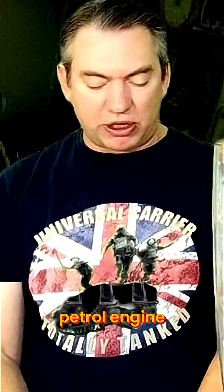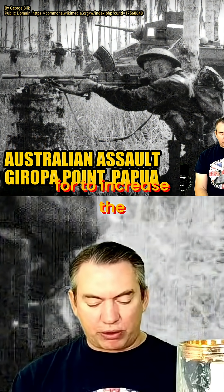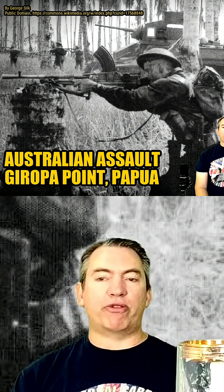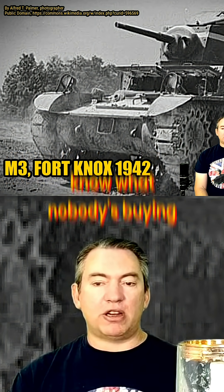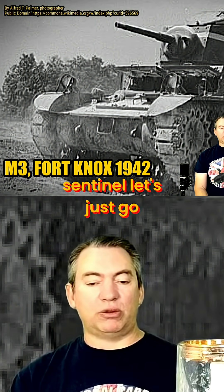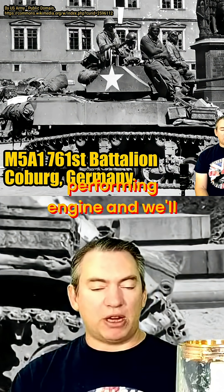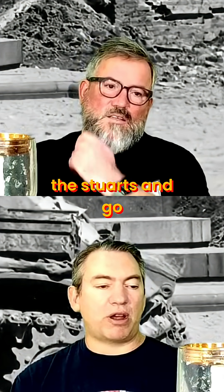So that was a petrol engine, the Radial 7, and then later on they swapped to two Cadillac V8 engines. Basically the production runs of the Radial engines were going to more aircraft, and they said, you know what, nobody's buying cars — like with the Sentinel, let's just go down to the local Cadillac dealer and say give us a production run of your best performing engine, and we'll take two of those and shove them in the back of the Stuarts and go from there.